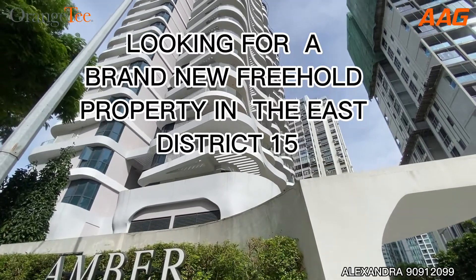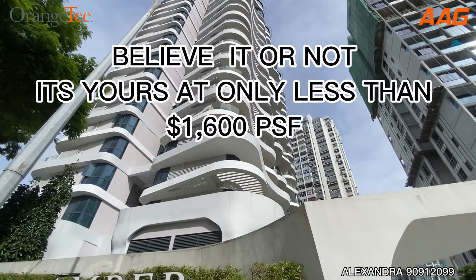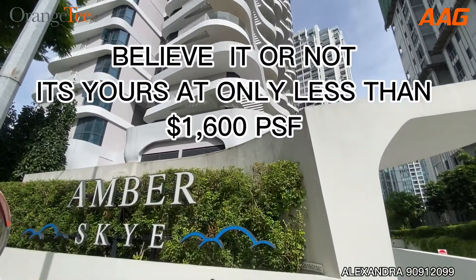Looking for a brand new freehold property in the East, District 15? Believe it or not, it's yours at only less than $1,600 per square foot.